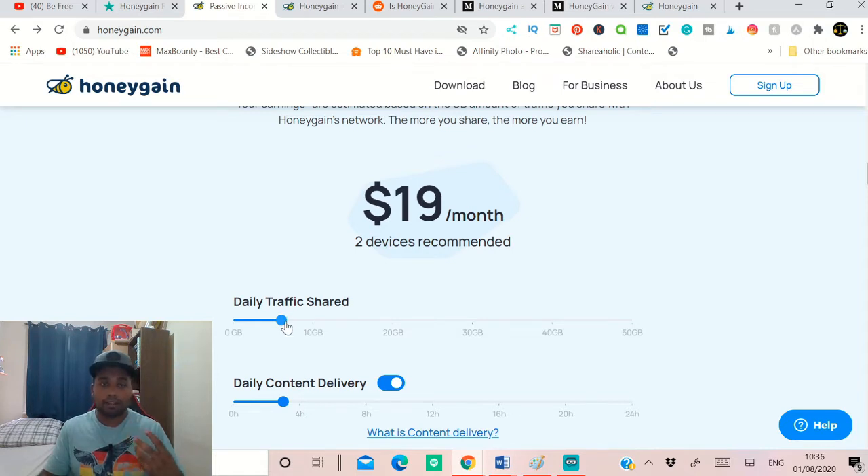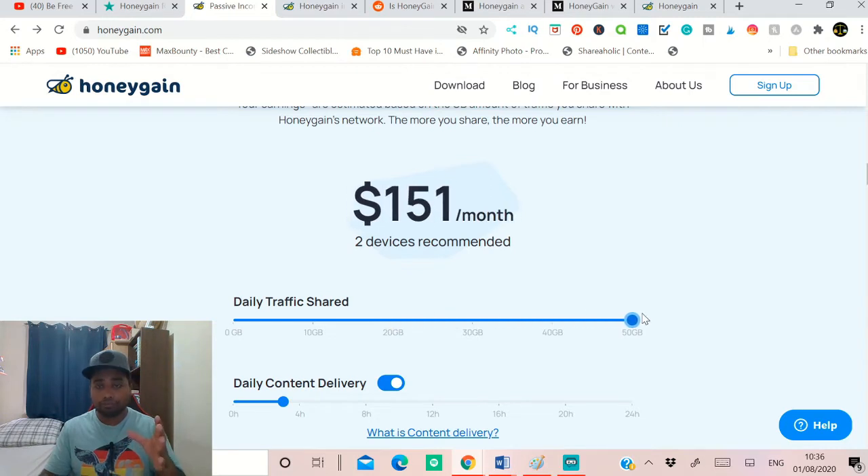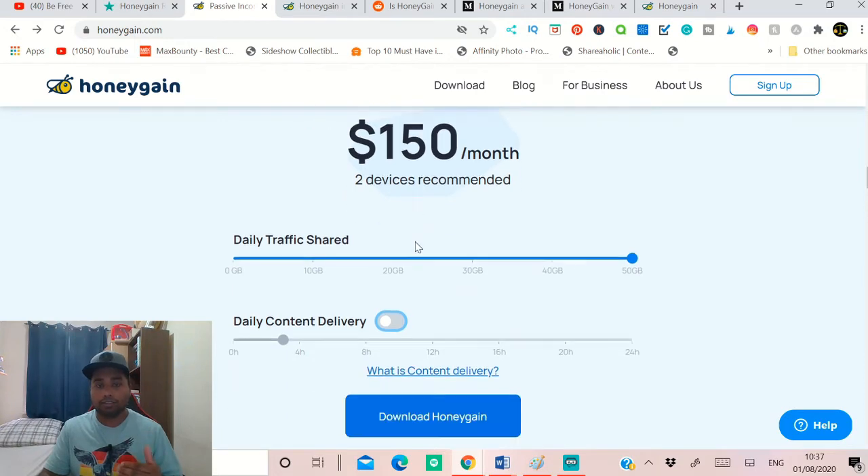If you come down here, this is the monthly earnings calculator. For example, if this app has access to around 20 gigabytes of data per day, you can make $58 a month as a passive income using two devices — that could be your phone, tablet, or laptop. If this app can access around 50 gigabytes of data daily, you're going to make $150 per month. Just focus on the daily traffic shared — if you can share up to 50 gigabytes, you can make $150 per month as a passive income requiring only two devices.